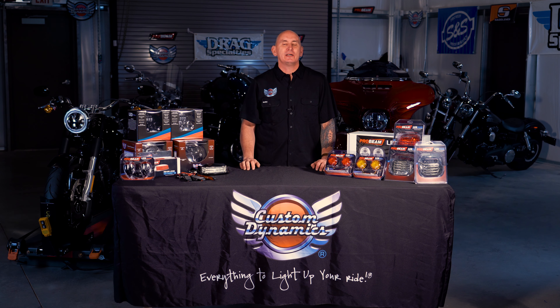Hey, I'm Paul with Custom Dynamics, and today we're going to be doing a side-by-side comparison between our ProBeam LED headlamp and our TrueBeam LED headlamp. We get asked all the time, which headlamp should I buy?